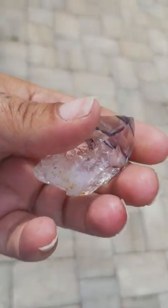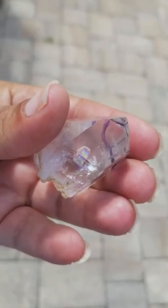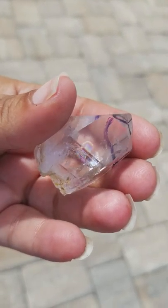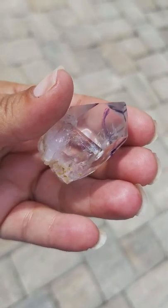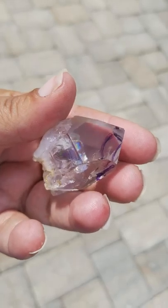This just has so many wonderful, beautiful metaphysical properties. And I just wanted to show you a little bit more of this in the sunshine. It's also said that this crystal can help ease depression, loneliness, anger, and jealousy.